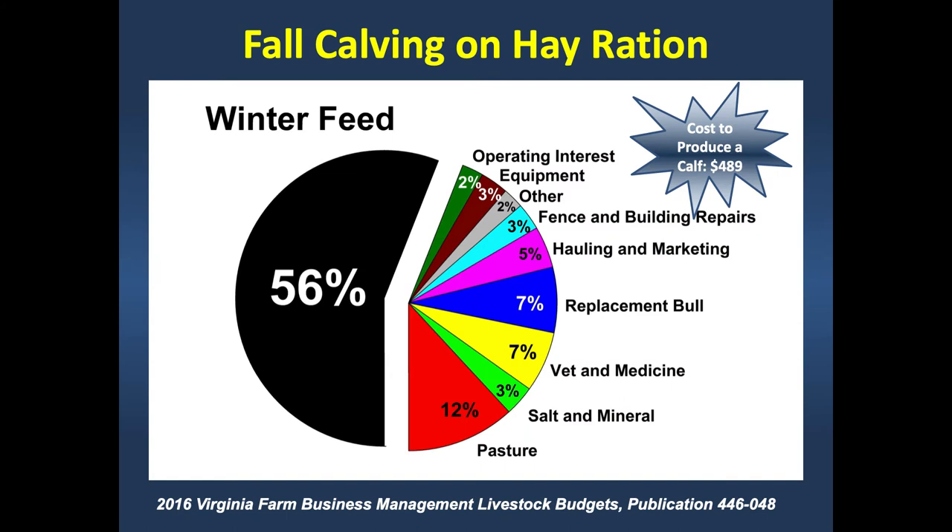When we look at the cost associated with producing a calf in a cow-calf system, about 56%—around two-thirds—of that cost is going to be in winter feed cost: things like hay and supplement. There are lots of other items in this budget—equipment, replacement bull, vet, medicine, salt and mineral—but those are all pretty small pieces of the pie. So if we really want to impact the profitability of a cow-calf system, we have to attack that biggest piece: winter feed cost. Anything we can do to reduce that big piece is going to increase profitability.